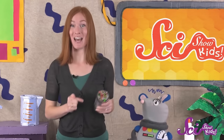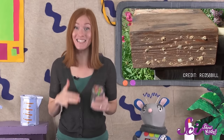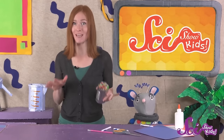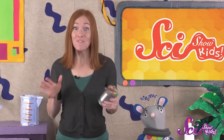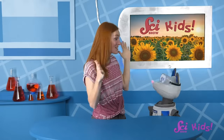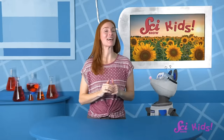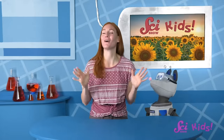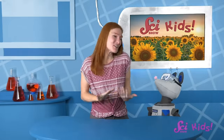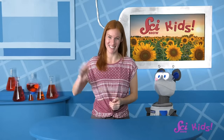If bees do start laying eggs in your bee house, you'll probably see the paper tubes plugged up with mud — it means there are baby bees inside, growing and getting ready to leave the nest in the spring. It's very important that you don't touch or move the bee house — it's dangerous for you and for the bees. If your bee house attracts some bees, next year your garden will be buzzing with lots of helpful critters! Alright, Squeaks, are you ready to get out there and start gardening? And while we're at it, we can thank all the bees and butterflies we see for all of their hard work! Thanks for joining us today! If you want to keep learning, growing, and having fun with Squeaks, me, and all our other friends, be sure to hit the subscribe button, and we'll see you next time on SciShow Kids!